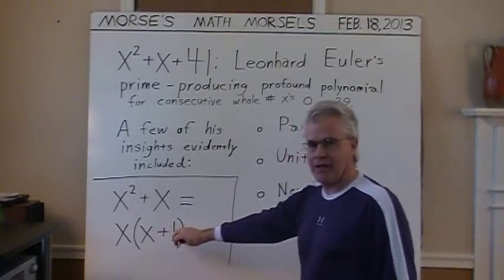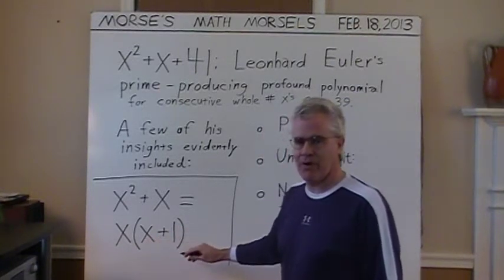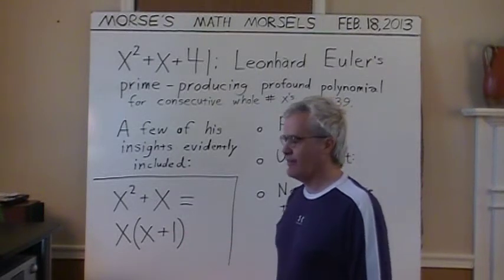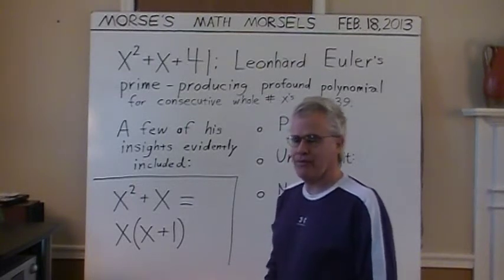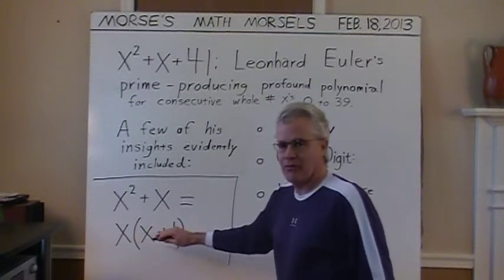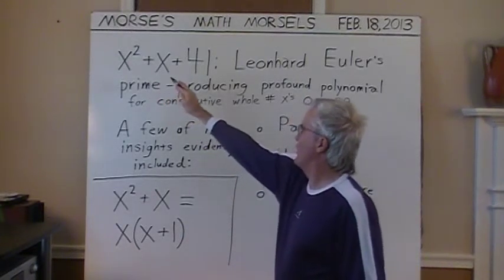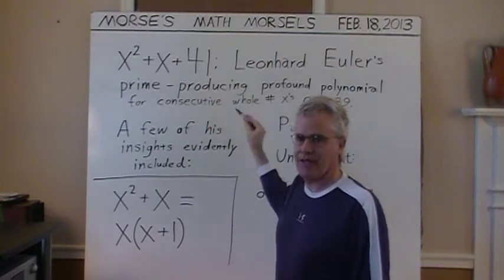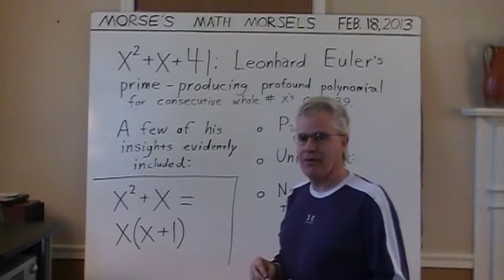Note that x times the quantity x plus 1: if x is an even number, then x plus 1 being one more than x must be odd — even times odd is even. That's what parity means: the property of a number being odd or even. Or if x is an odd number, then x plus 1 is even, and odd times even is again even. So Euler well knew that x squared plus x would always be even, and adding 41 to that would make the sum odd. And all prime numbers except 2 are odd.